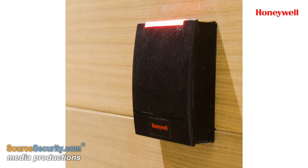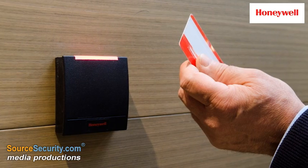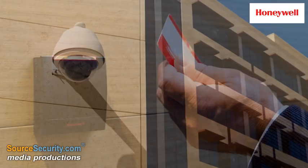Honeywell OmniAssure card readers control door entry and exit and can be programmed to activate personal temperature and lighting preferences depending on the card holder's location.